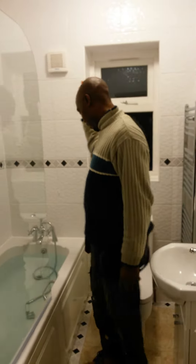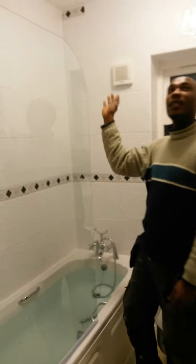We promised that we would have tiled the whole bathroom, and here you can see everything's been tiled.